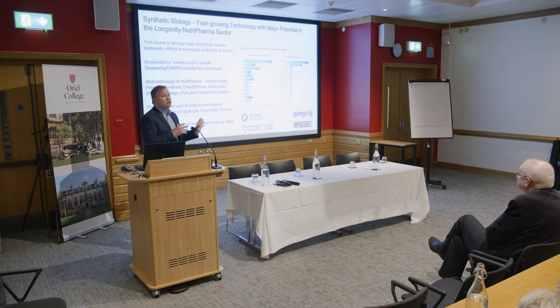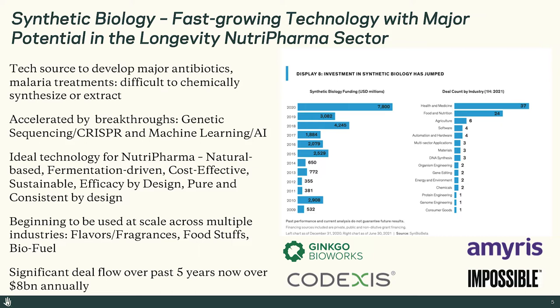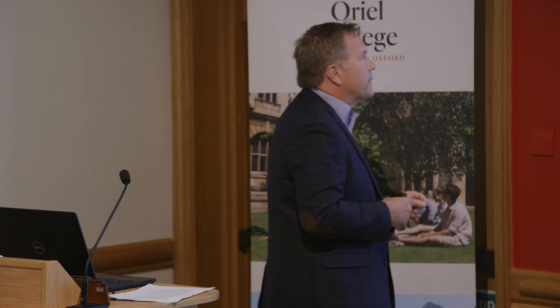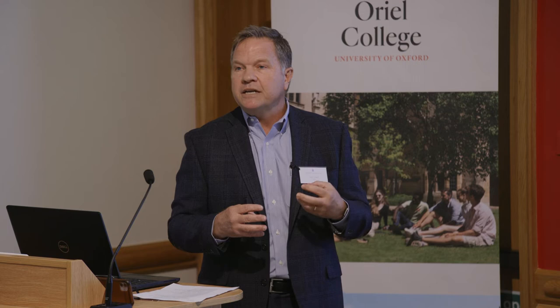That's JuveLife and the NutraPharma sector. Now I'm going to switch gears and talk about synthetic biology. I can't claim to be an expert per se in synthetic biology, but I've been learning a lot, particularly from our colleagues at Crisea. It is an extraordinarily fast-growing technology. If you were to custom design a technology for this whole NutraPharma sector, you would probably seek out something like synthetic biology. It has been the technology that has enabled major progress in antibiotics and malaria treatments — typically in any area where the compound itself is difficult to either chemically synthesize or extract.